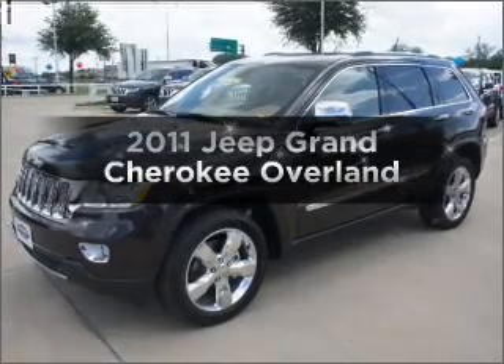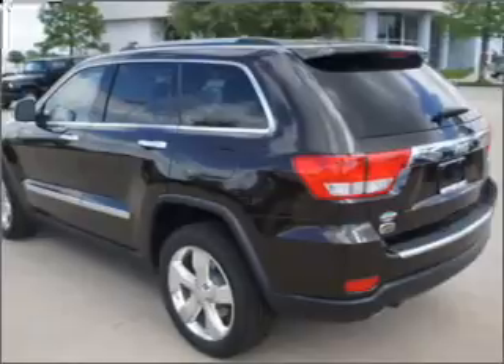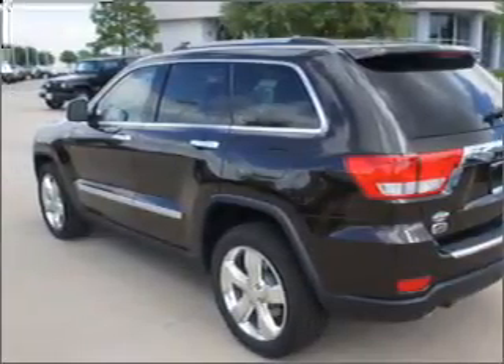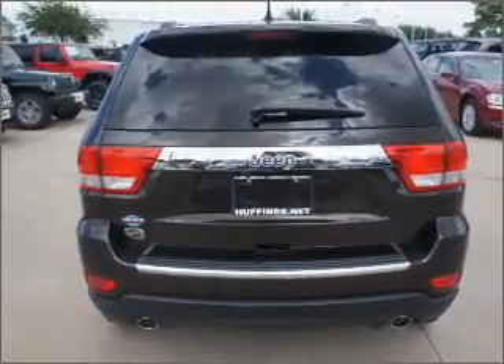Check out this 2011 Jeep Grand Cherokee. Travel the roads in style and comfort in this great vehicle with a powerful eight cylinder engine connected to a smooth shifting automatic transmission. The anti-lock braking system will keep you safe on the road.